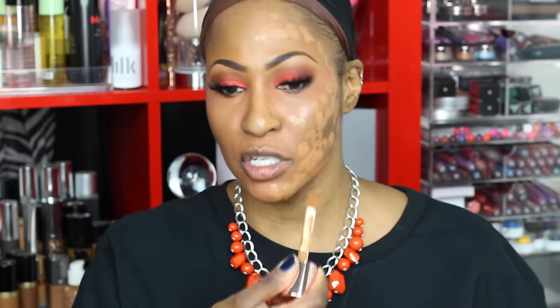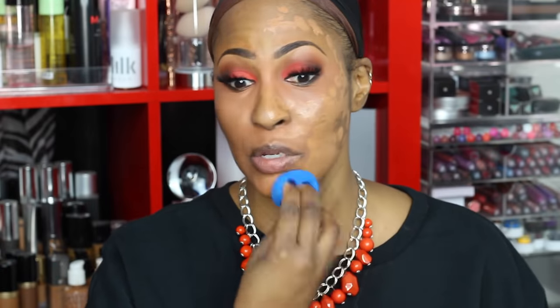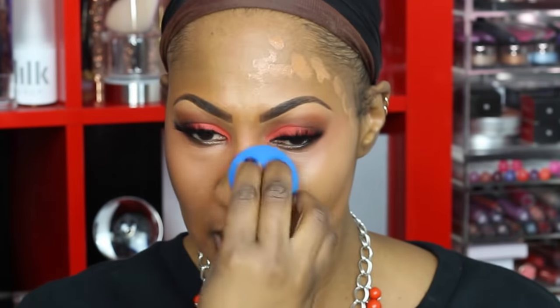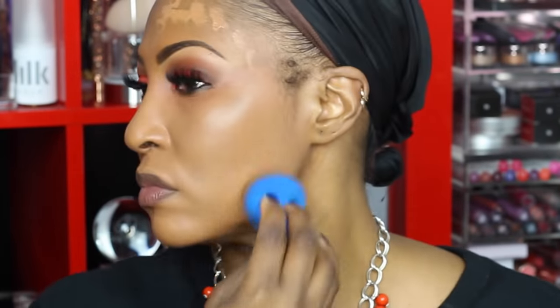Y'all know I am generous with foundation, so don't act surprised. So we are going to go in with the blue beauty blender and we are going to blend her out. Can you see why I love this foundation? And it's drugstore — I think it's $12.99. It's kind of hard for me to do half and half on the nose. But there she is with my blue one.